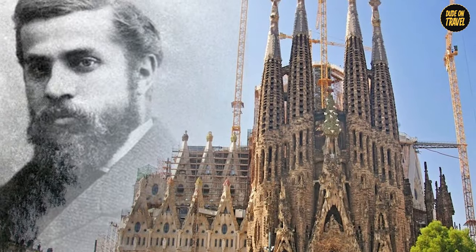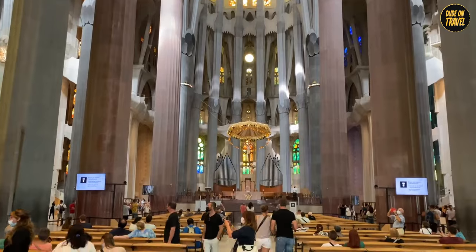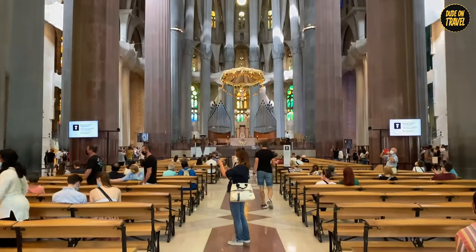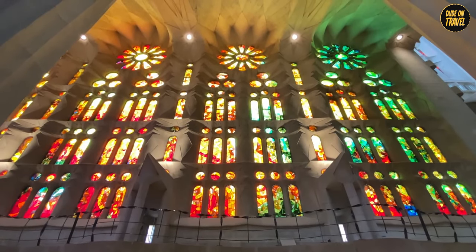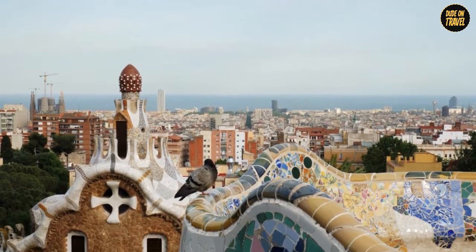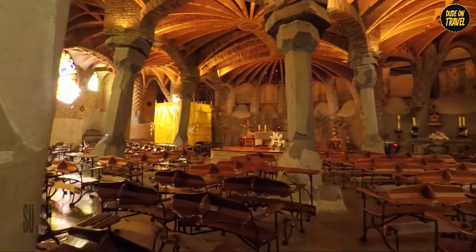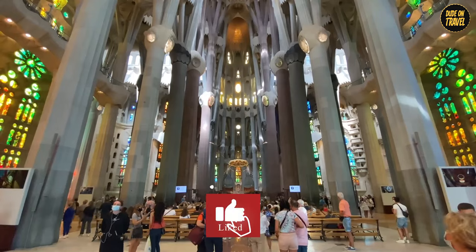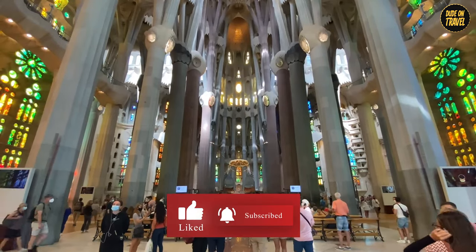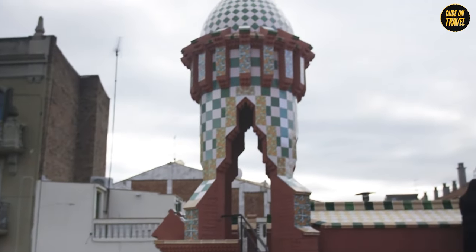Antoni Gaudí wasn't just an architect — he was a visionary who etched his imagination into the very stones of Barcelona. Each building we explored is a chapter in his legacy, telling stories of innovation, creativity, and unyielding passion. Which of these architectural marvels captivated you the most? Share your thoughts, hit the like button if you enjoyed this journey, and subscribe for more amazing stories. Remember, every building has a story, and Gaudí's are nothing short of magical.